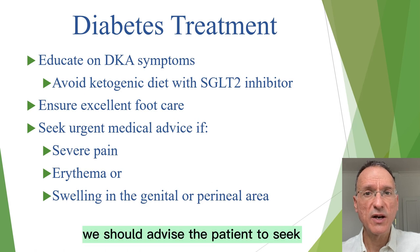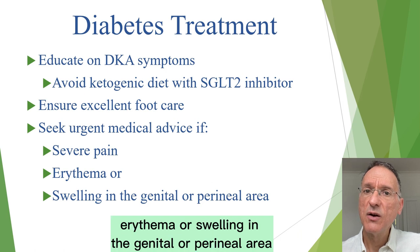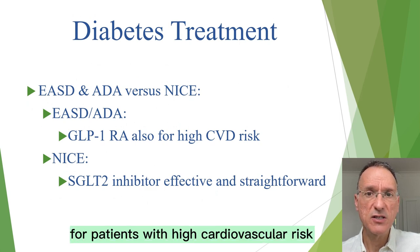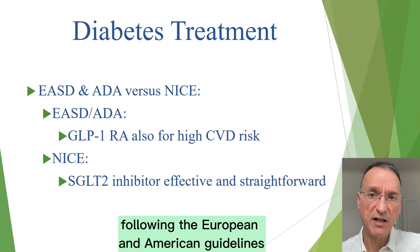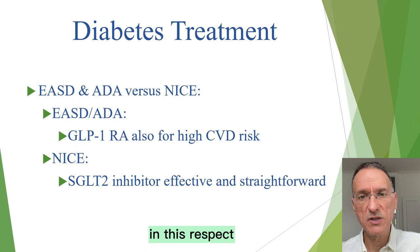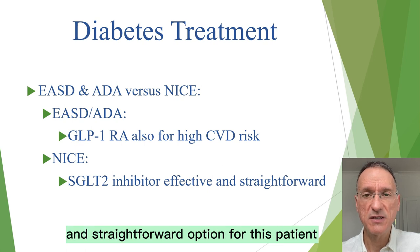Additionally, we should advise the patient to seek urgent medical advice if they experience severe pain, erythema, or swelling in the genital or perineal area. While GLP-1 receptor agonists would be recommended for patients with high cardiovascular risk following the European and American guidelines, the NICE guidelines are more restrictive in this respect. However, an SGLT2 inhibitor is still an effective and straightforward option for this patient.